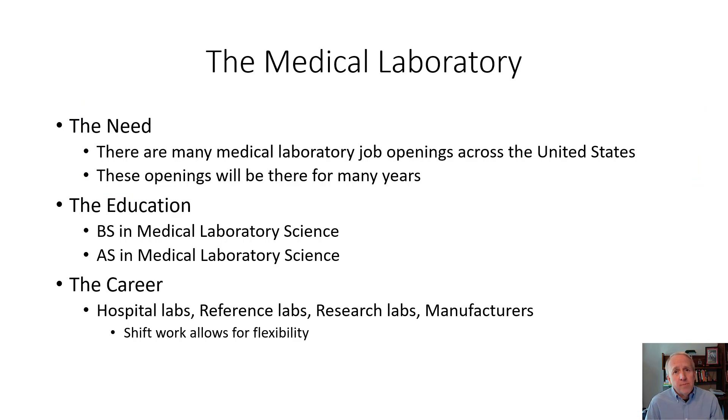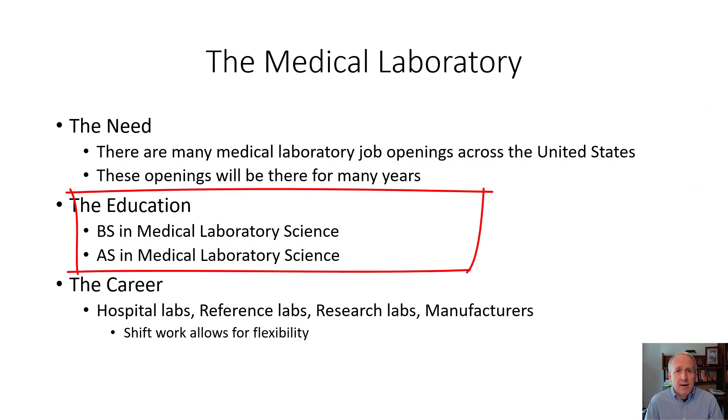The second area is education. There are two routes that can generally be taken to get the degree requirements to work in a medical laboratory. The first is a Bachelor of Science in Medical Laboratory Science — a four-year program. The second is an Associate's degree program in a similar topic, such as Medical Laboratory Science or Medical Laboratory Technology.